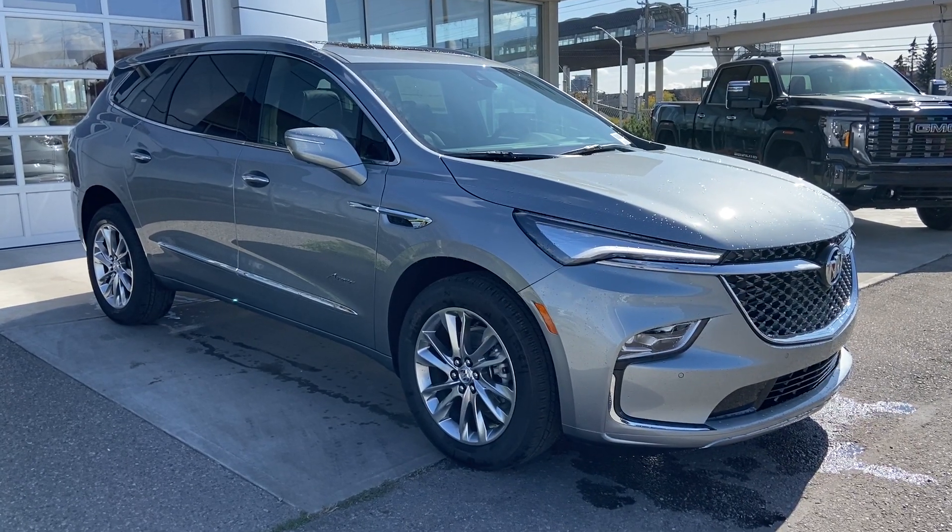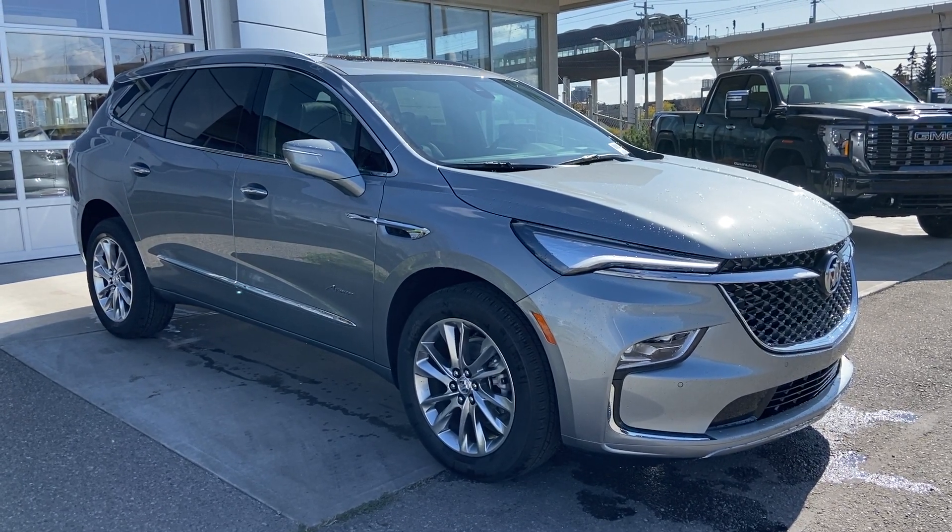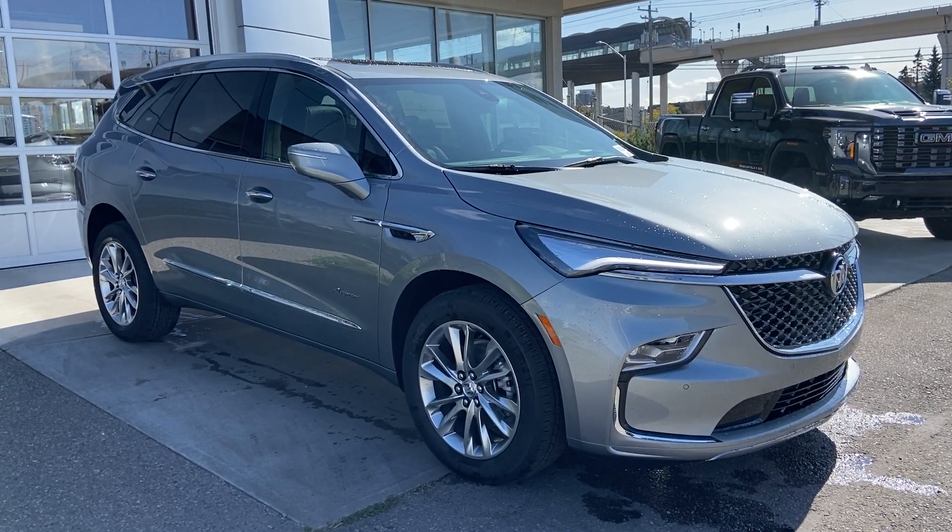Thank you for watching this brief walkthrough on the brand new 2024 Buick Enclave Avenir. If you have any questions or inquiries, please contact our sales department.